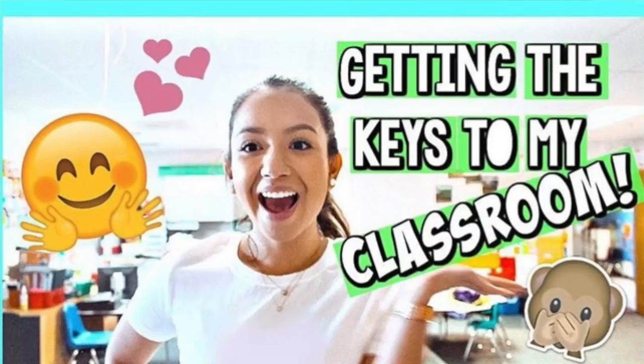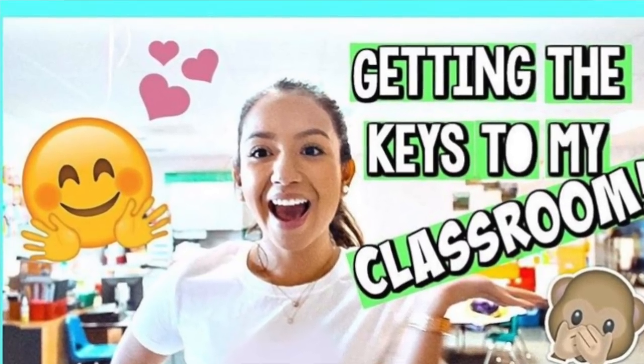Today I have a really exciting video because I am partnering with Fernanda over at That One Happy Classroom. She is a first-year kindergarten teacher who is just doing an amazing job. She manages to teach all day and maintain a really great YouTube channel with some really good videos that can help you if you are a teacher at any level.